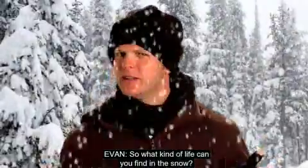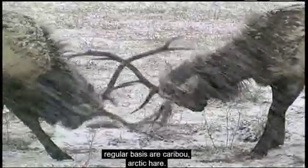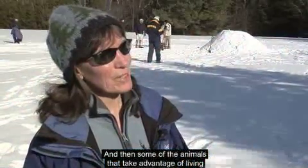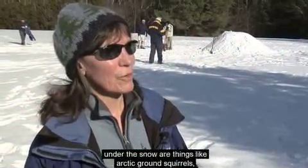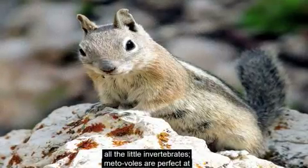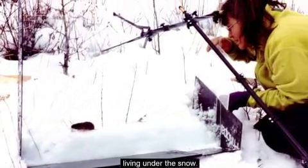So what kind of life can you find in the snow? Some of the animals who live above the snow on a regular basis are caribou and arctic hare. Some animals that take advantage of living under the snow are things like arctic brown squirrels, all the little invertebrates, and meadow voles — which are perfect at living under the snow.